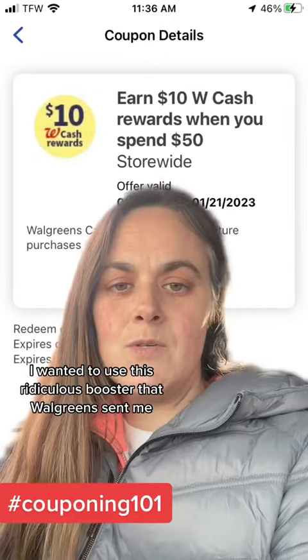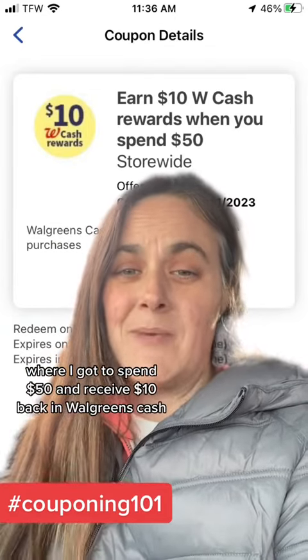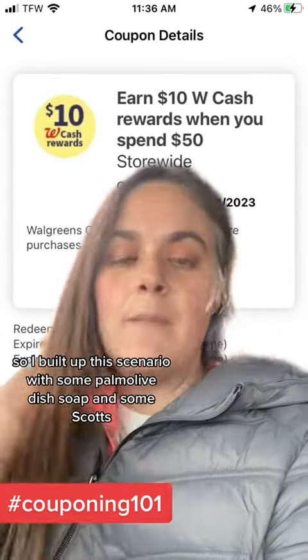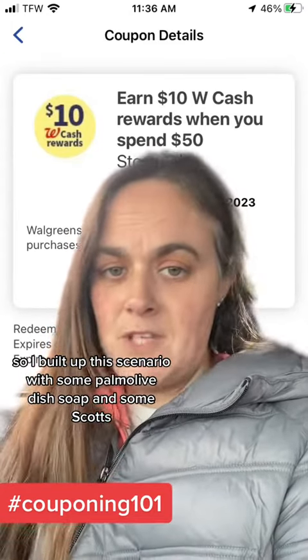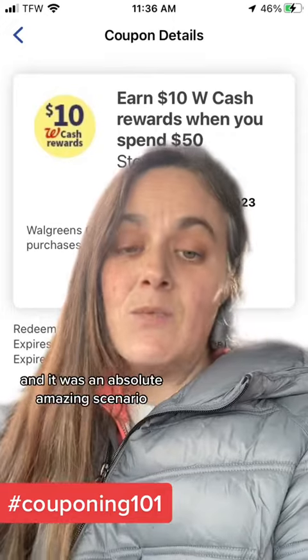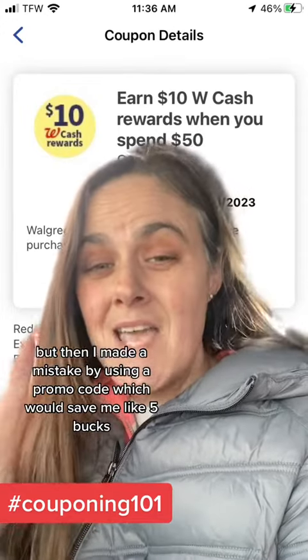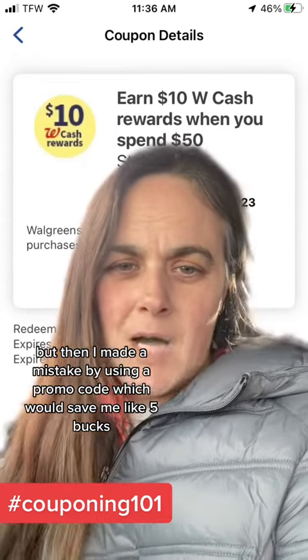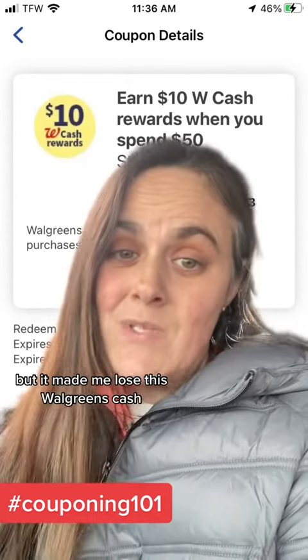I wanted to use this ridiculous booster that Walgreens sent me where I got to spend $50 and receive $10 back in Walgreens cash. So I built up this scenario with some Palmolive dish soap and some Scots, and it was an absolutely amazing scenario. But then I made a mistake by using a promo code, which would save me like $5, but it made me lose this Walgreens cash.